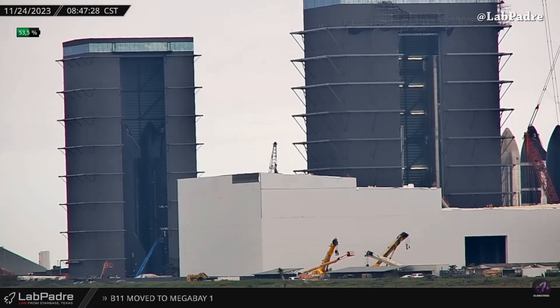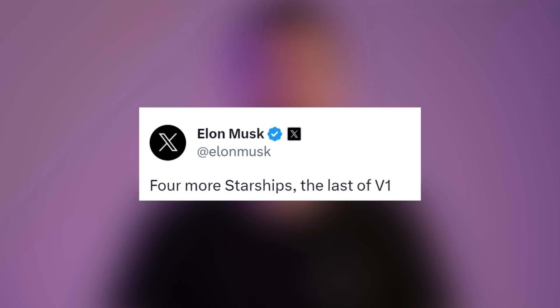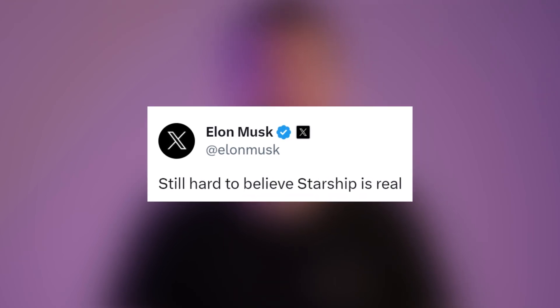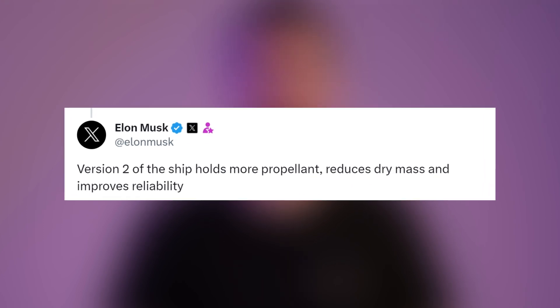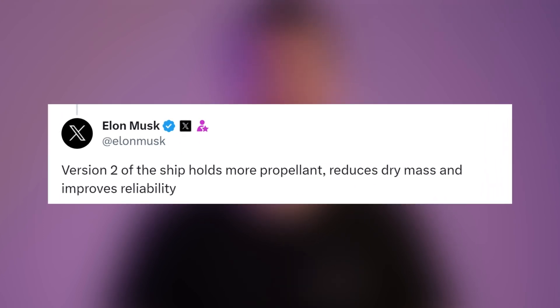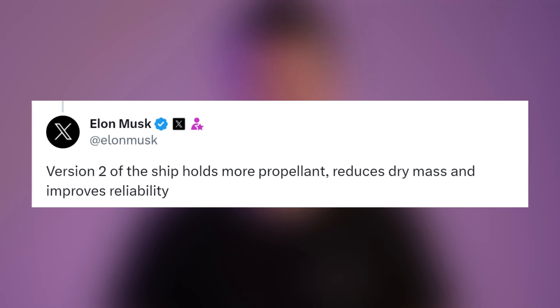We are talking about Ship 25, Ship 29, Ship 30, and Ship 32. Elon said these are four more Starships — the last of version one. He also gave an update on the next version, saying version two of the ship holds more propellant, reduces dry mass, and improves reliability.